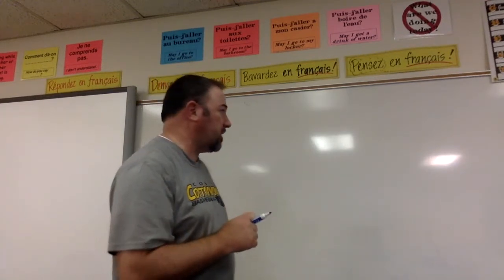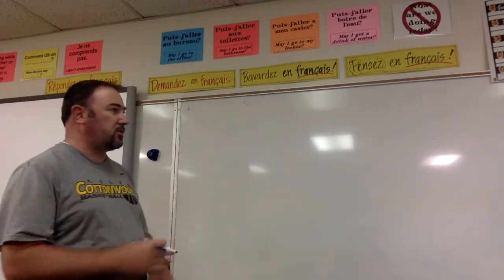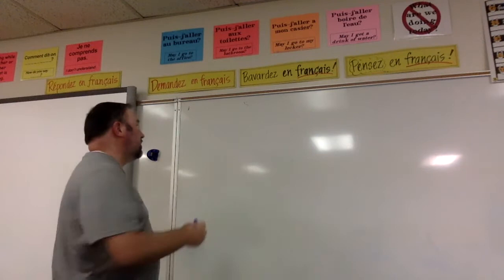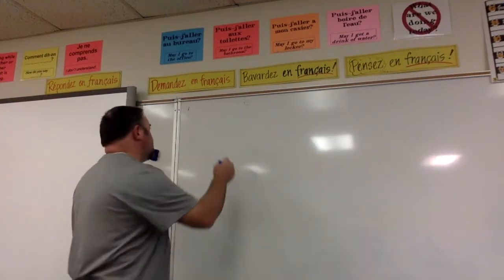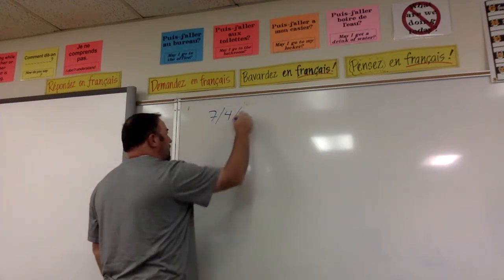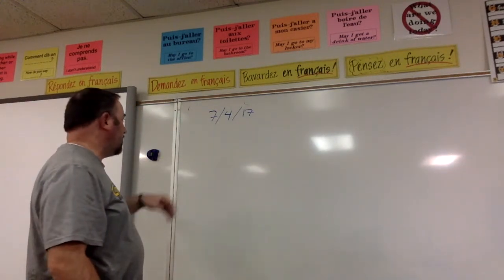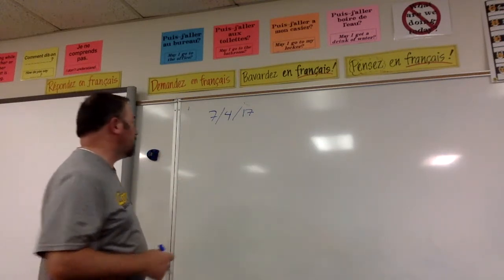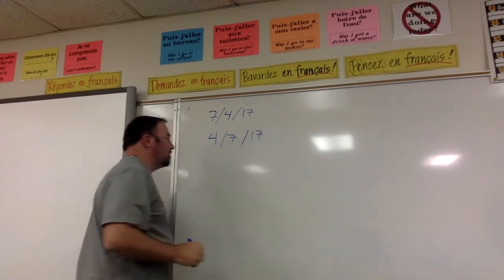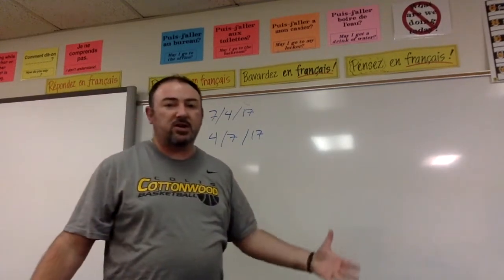So first let's talk about the date. In French they have a very set way of doing things in the way that you write out the date. Now like other cultures other than American culture, if you're going to write the date — say the 4th of July 2017 — in France and a lot of other cultures, you put the day first, then the month, then the year. So in France you go day, month, year, and this works when you're writing it out in a sentence as well.